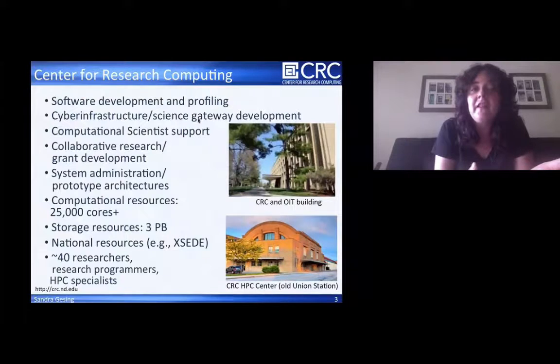I work for the Center for Research Computing, besides being a research assistant professor. We do software development and profiling, especially involved with science gateway-based development. The computational scientists support me and we do a lot of collaborative research and grant development on campus with different departments — from computer science to life sciences, to architecture, to humanities. The department also does system administration and prototype architectures.